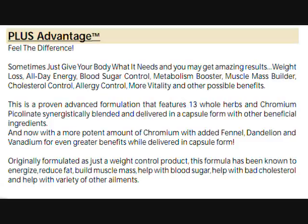This is a proven advanced formulation delivered in a capsule form with other beneficial ingredients. And now with a more potent amount of chromium with the added fennel and dandelion for even greater benefits, while delivered in capsule form.